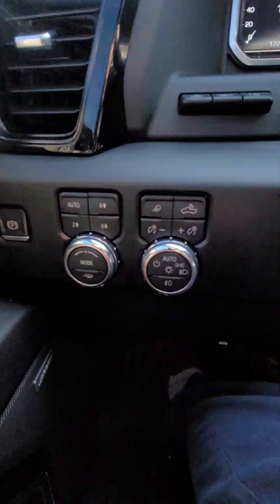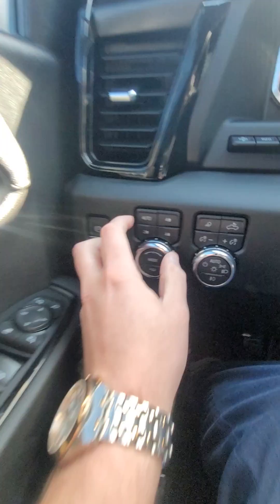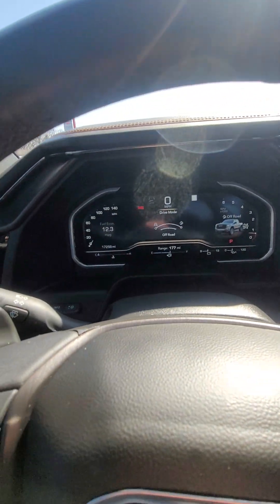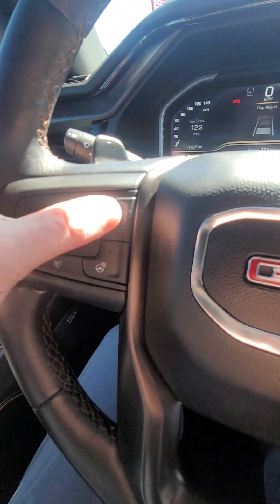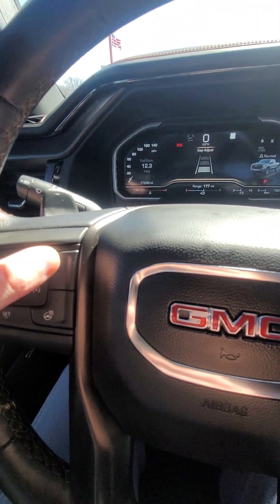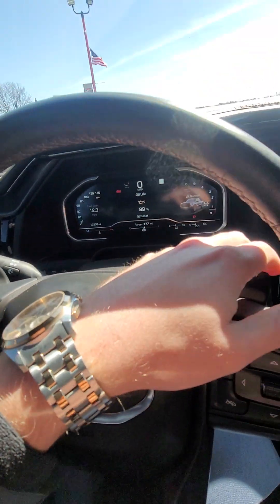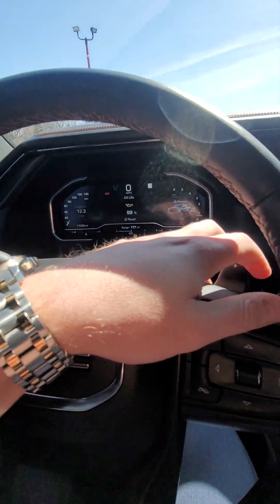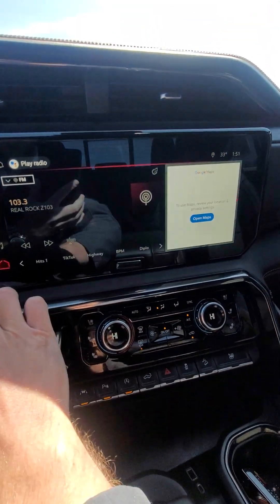Four-wheel drive right down there, got your tow haul mode there, and then off-road and normal driving modes. Adaptive cruise, forward collision right up there. You got your heated steering wheel, paddle shifters, and of course a little bigger radio.